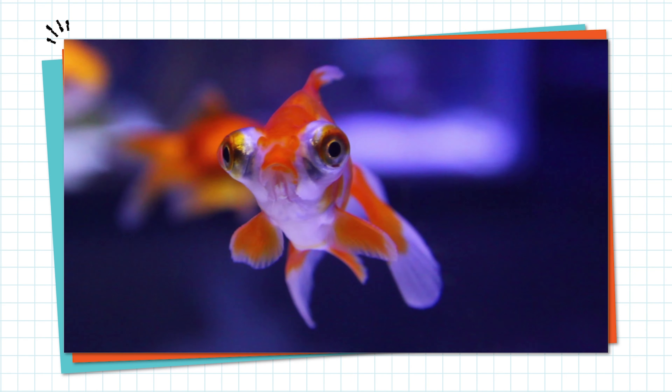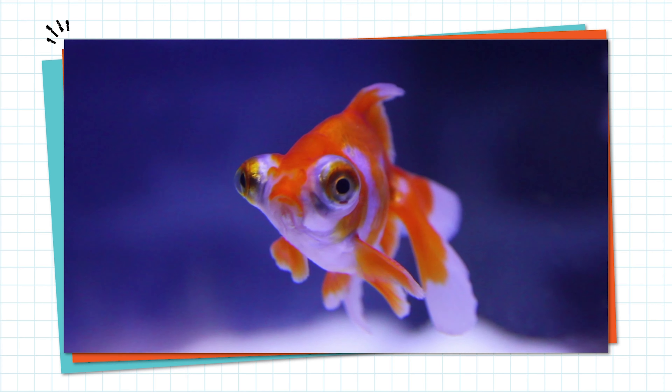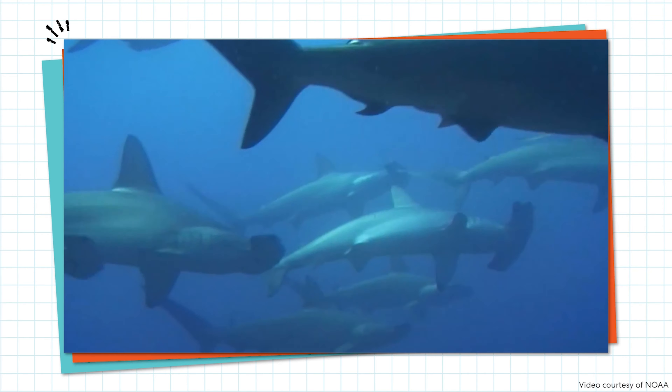This inflation and deflation helps them swim up and down in the water. So that's how some fish are buoyant despite their sinkable bodies. But what about sharks, you ask? Sharks are fish, but they don't have swim bladders.